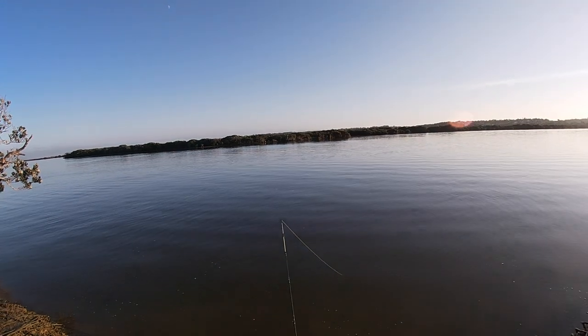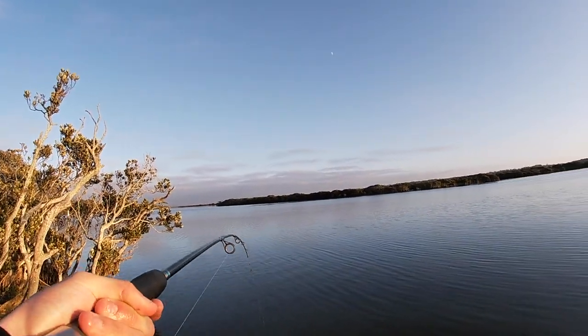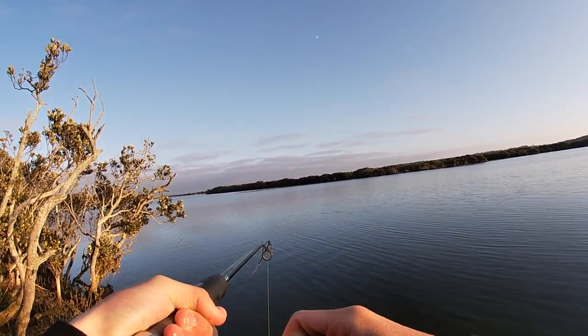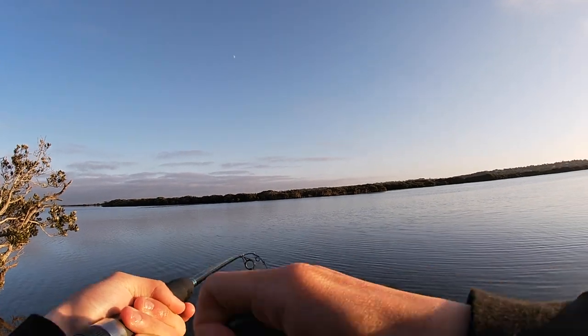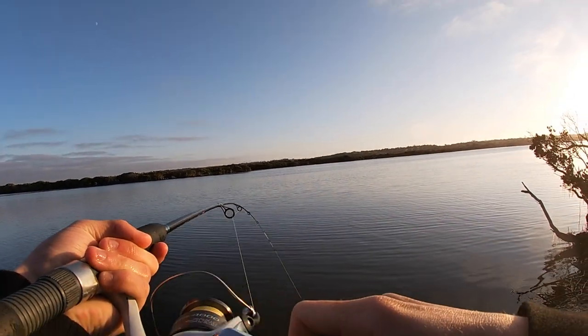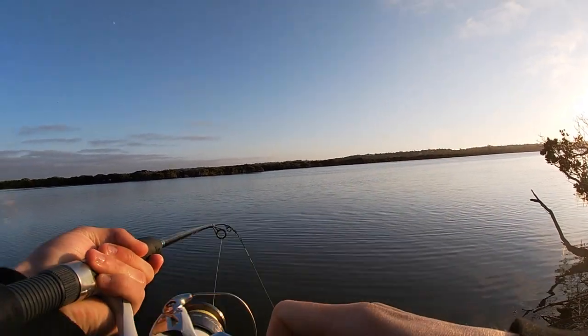Hopefully we can pick something up today. I've got a good feeling. I'm calling trevally, most likely, because there's a fair few at this spot. If you watch the video back in the day, I posted a vid called 'The Reliable Trevally Spot' — well, this is it.